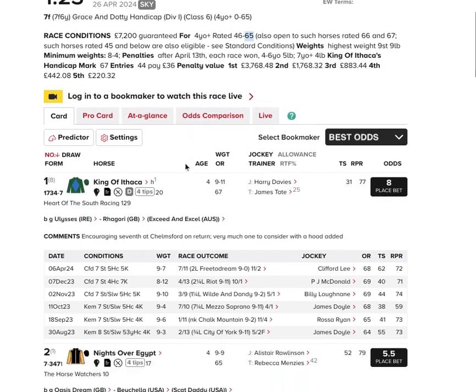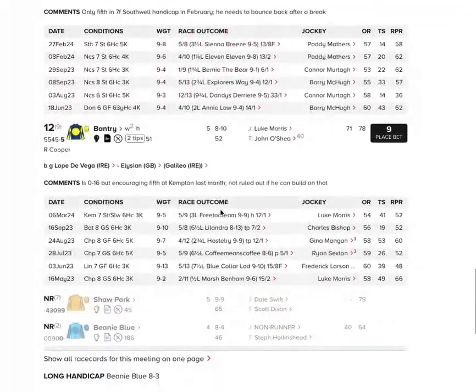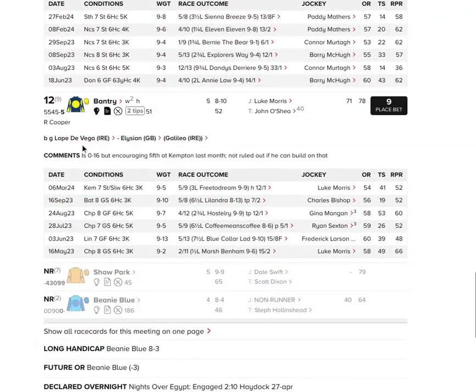There are a few that we want to be backing here, and we're going to bet around the market leaders. The first one we're interested in is the 12, Bantry — seemingly well-bred by Lope de Vega out of a Galileo mare. This was second at Chepstow six starts ago in May of last year, beaten half a length by Marsh Benham, with big margins back to third and fourth. It gets in six pounds better off under the handicap now than that second, suggesting it is weighted to win, in a race that isn't really that deep for the tag that's on offer.